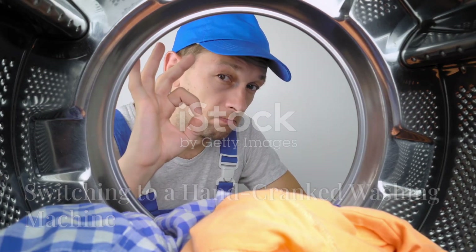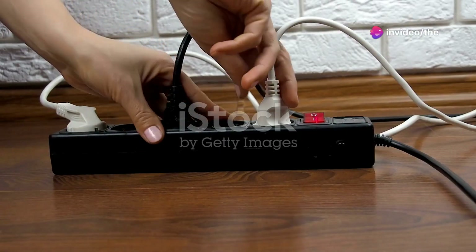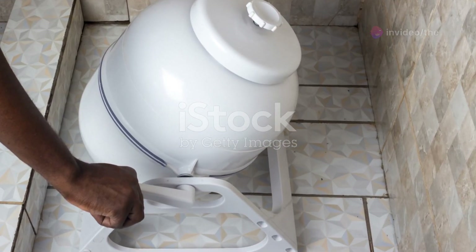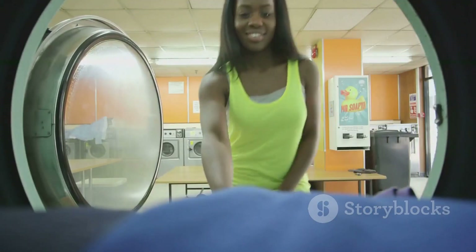By eliminating the use of our electric washing machine, we'll not only save on electricity costs but also reduce our carbon footprint. Instead, I've invested in a hand-cranked washing machine, which will allow me to do laundry without relying on electricity.